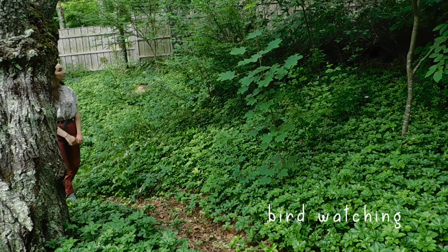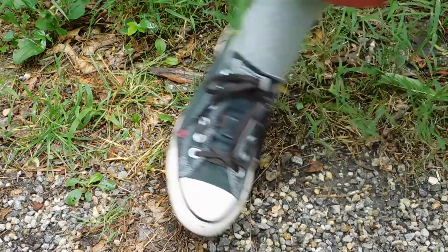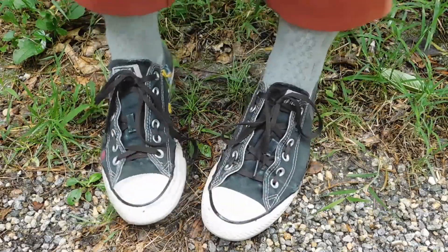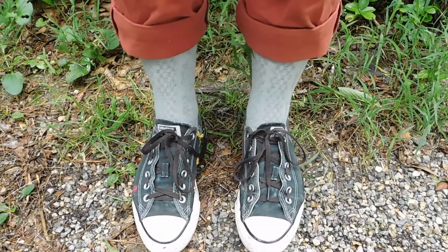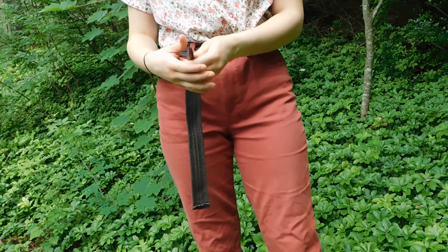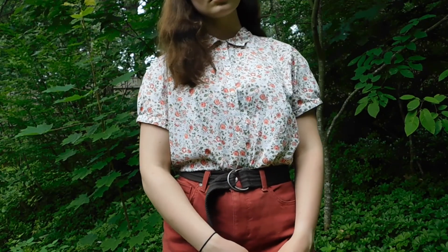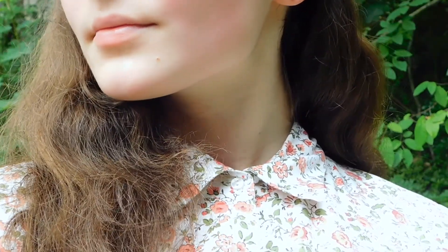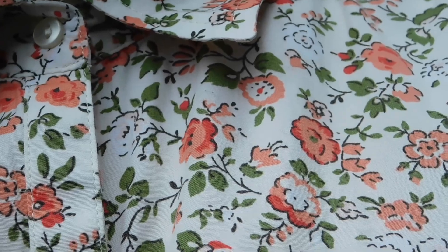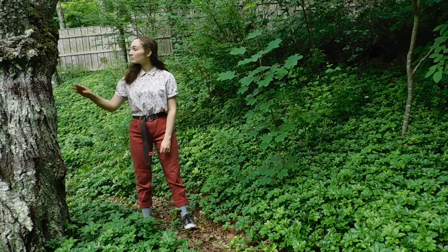This first one I'm calling Bird Watching. The shoes I am wearing are Converse that I hand embroidered with flowers and little symbols. The socks are just simple gray socks. The pants are a coral color with a brown belt and a floral blouse from Goodwill. If you have any blouses or collared shirts in your closet you can definitely try to incorporate those in your cottagecore outfits because I think they fit right into that style.